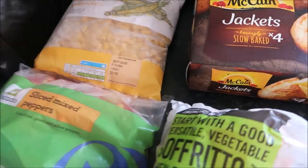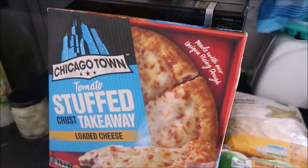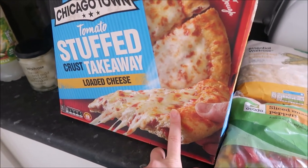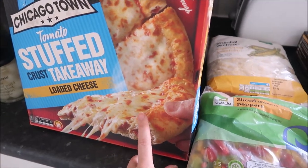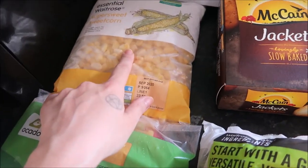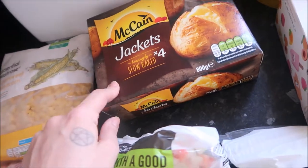I'll quickly show you the freezer stuff and then I can put it in the freezer. We got a tomato stuffed crust loaded cheese pizza — this is just handy to bung some salad with one day, because it is so hot. Got some sliced peppers, some super sweet sweetcorn, and the jacket potatoes, which are a lifesaver — five minutes in the microwave, a great quick meal.